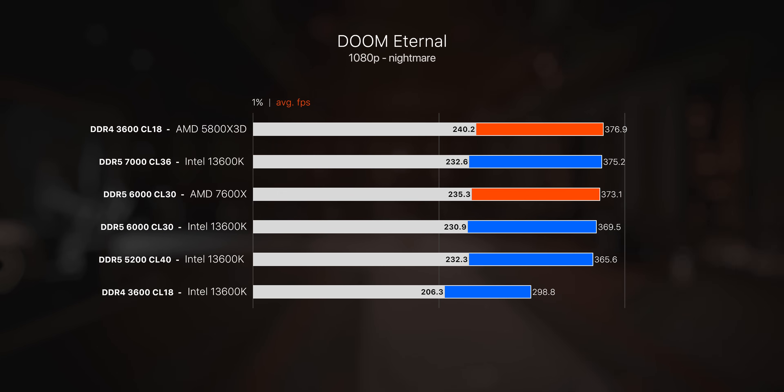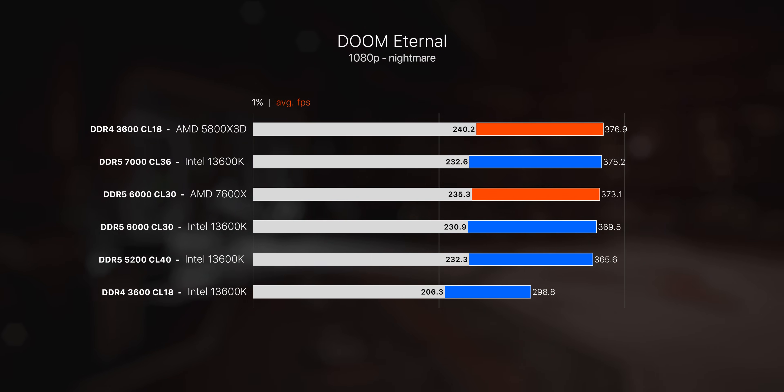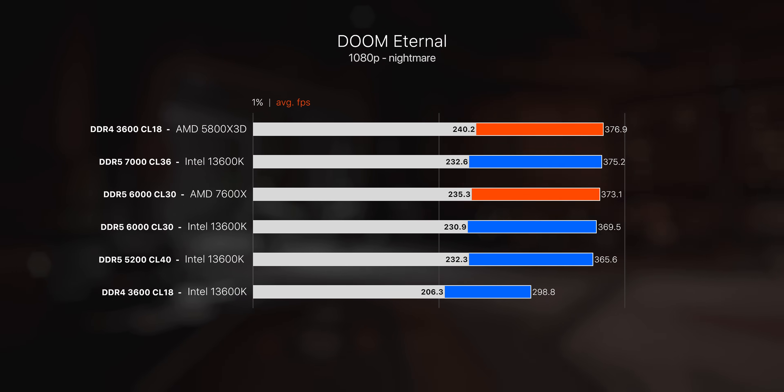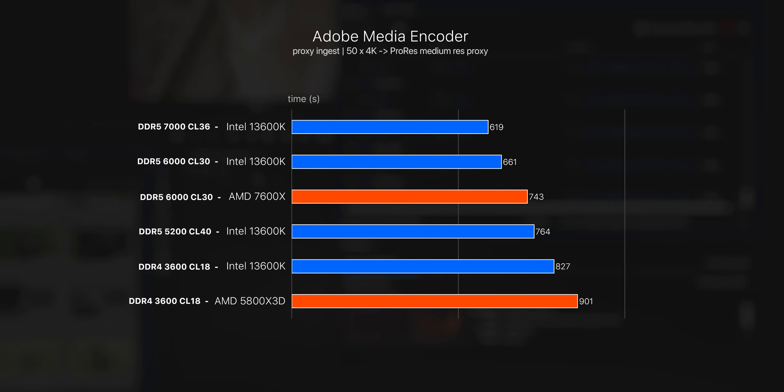In Doom there's a nice performance bump between DDR4 and DDR5 on the 13600K, then very small scaling upwards as DDR5 speeds increase. And here's a quick look at that video editing proxy benchmark — it's one of the rare benchmarks that really leans heavily on memory speeds. You definitely won't see this across all video editing scenarios, but if you're doing a lot of encoding and transcoding it is definitely something to consider.